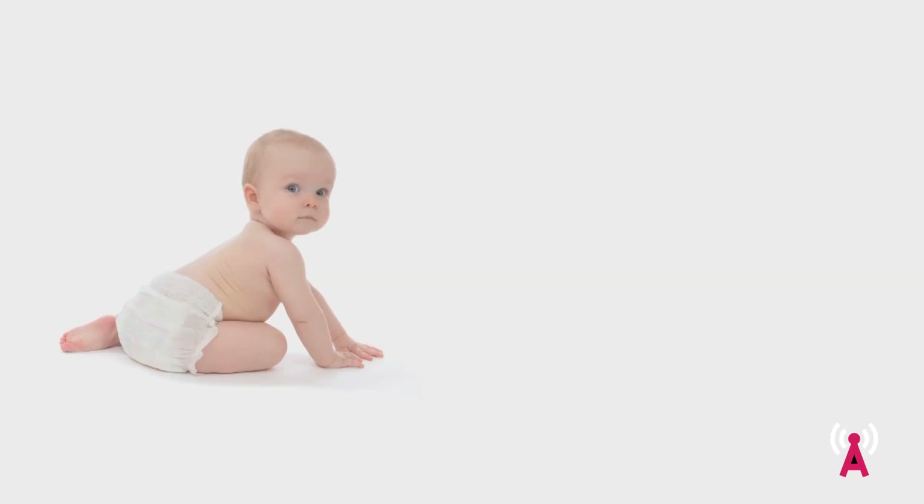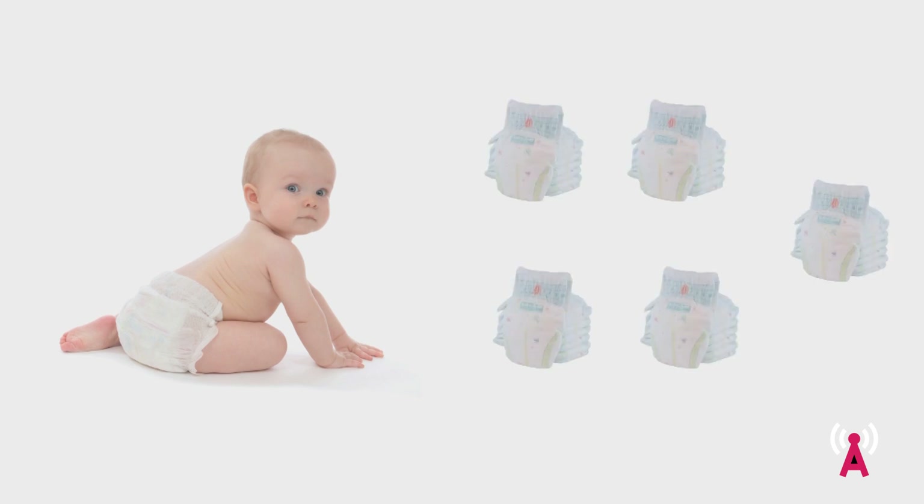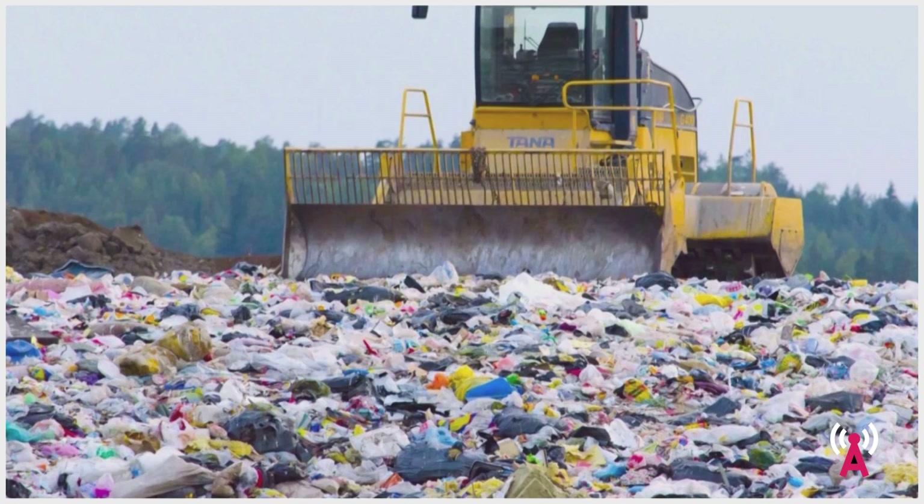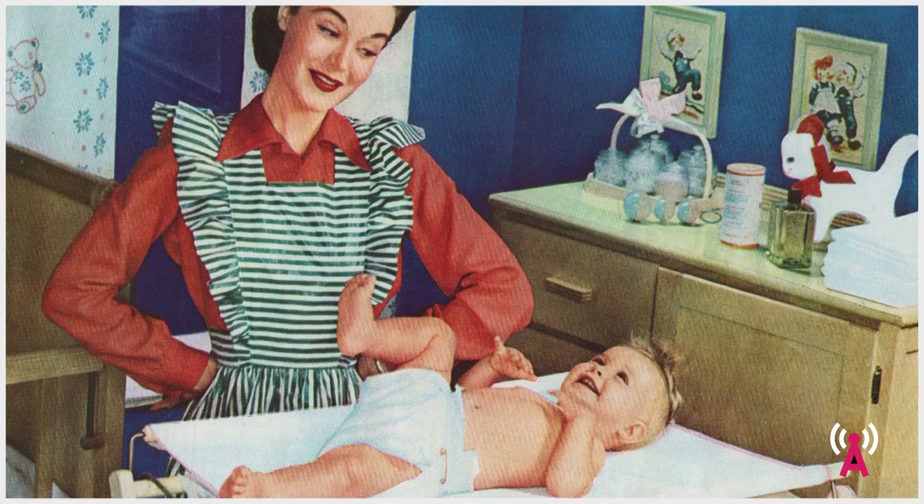Every child spends their first three to four years of life going through approximately five diapers a day, which adds up to a total of 5,000 diapers in those first three to four years. In Europe alone, there are five million children born every year, where 80% of all parents only use disposable diapers, which means that 17 million diapers a day end up in landfills and dump sites all across Europe.